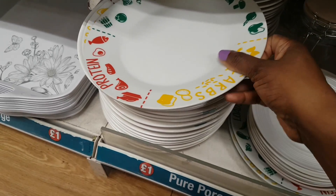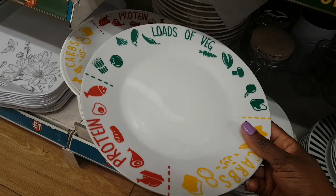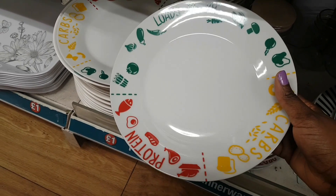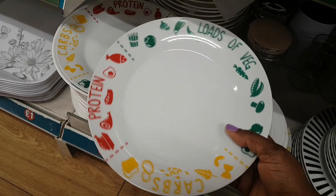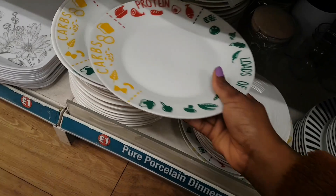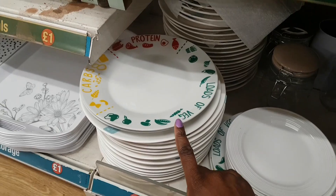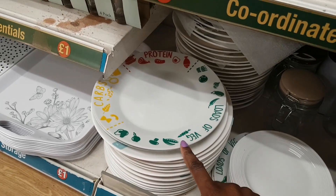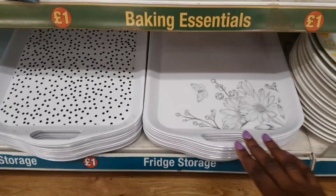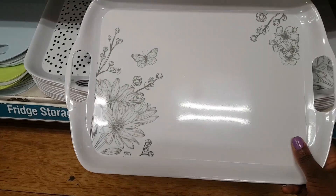A lot of people have been hauling the portion plates, which are really good. Online these range from three pounds upwards, so finding them in Poundland is great value. They help you portion out your veg, recommended protein, and recommended carbs. For anyone on Slimming World, grab these while you can — they'll go quickly.